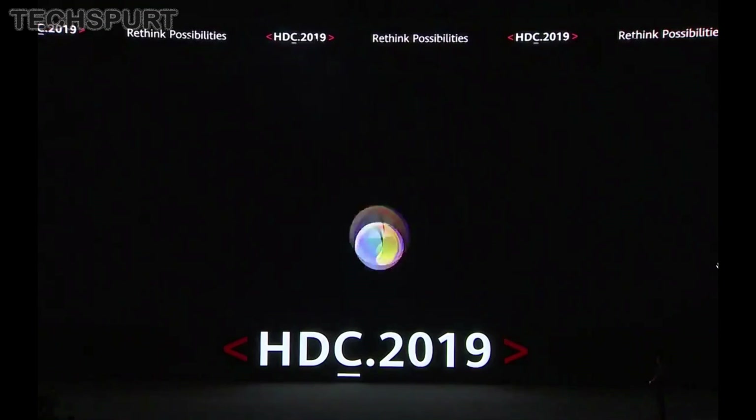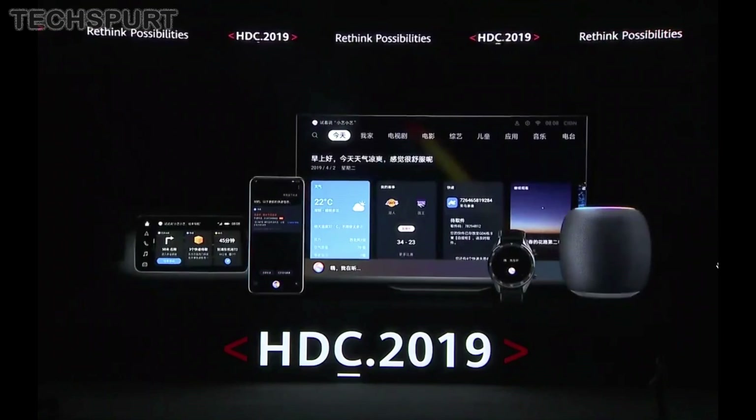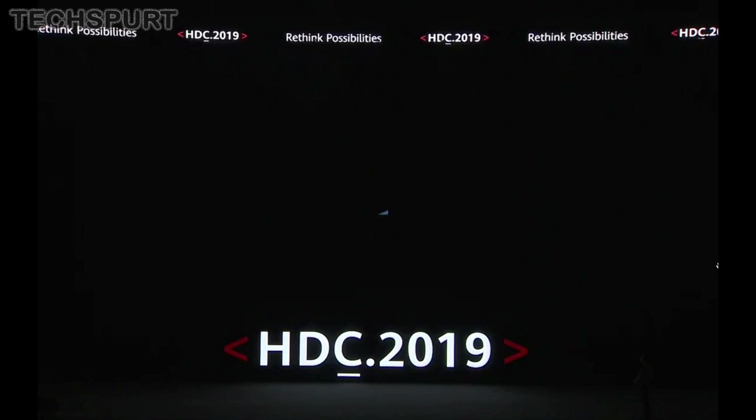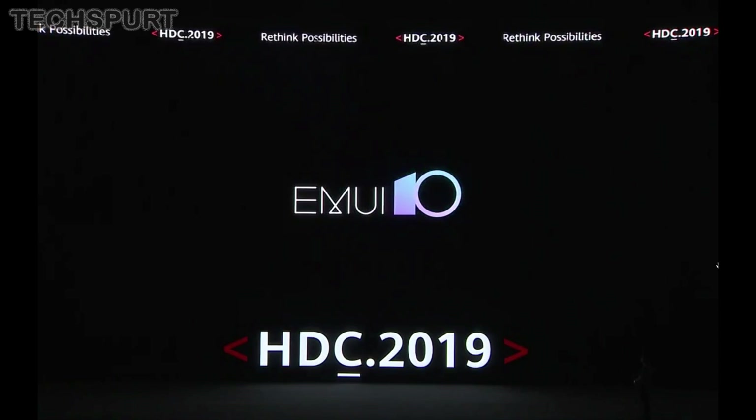So what other new features are you hoping to see in Huawei's latest launcher? And what updates are you already praying for? Definitely let us know in the comments down below, and please do click subscribe and ding that notifications bell for more on the latest and greatest mobile tech.